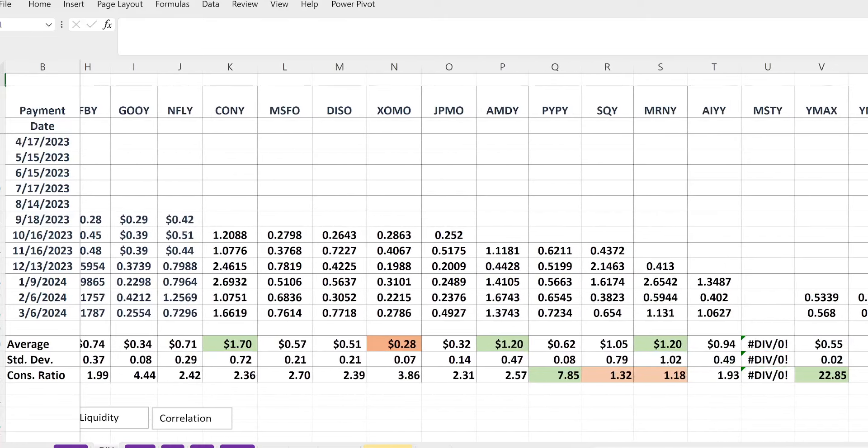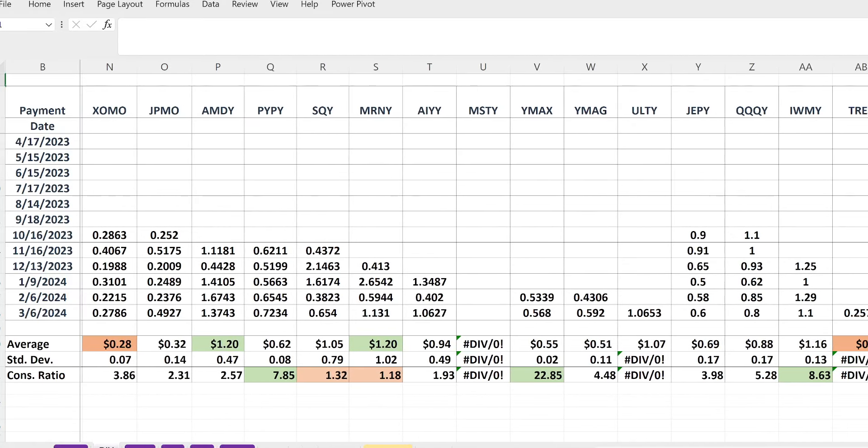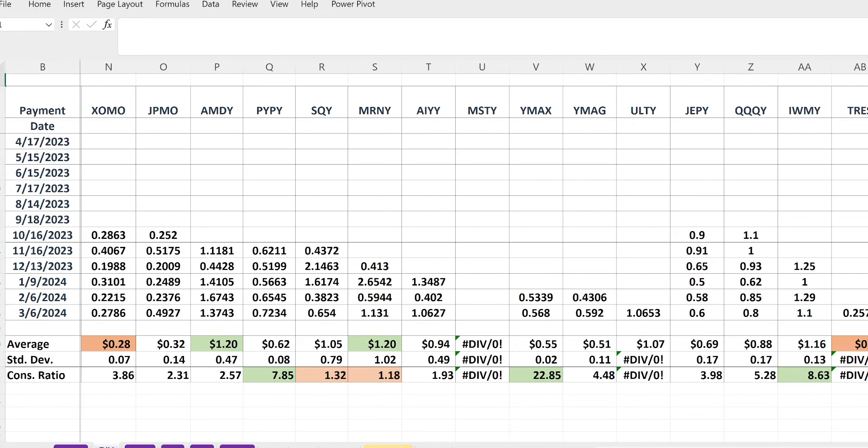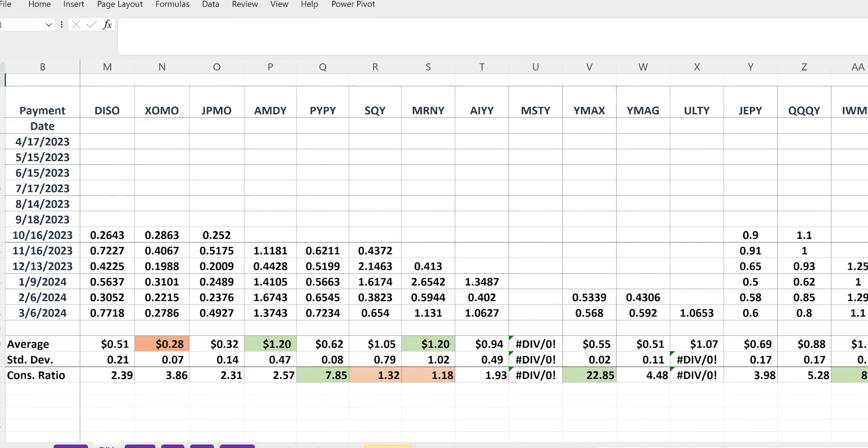Conversely, the three worst ones so far are SHOMO, TRESS, and THTA. They're not too exciting for some people, so I guess that's why people aren't really paying attention to them.